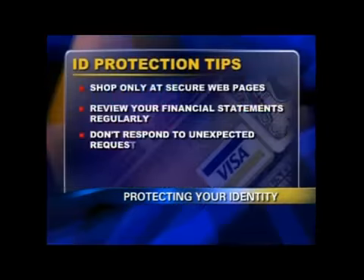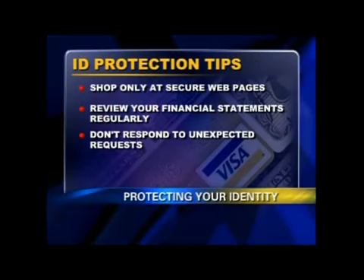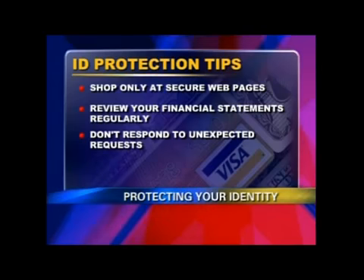Don't respond to any unexpected requests for important personal information, such as your Social Security number. Something vital for consumers to know is that no financial institution will request your personal information at any time via the Internet. So if you receive something of that nature, call the institution directly and ask if they really requested that information. If possible, forward that email to their security department.